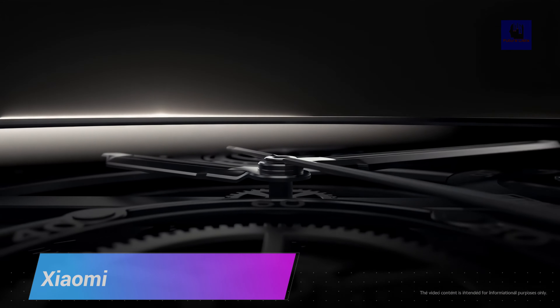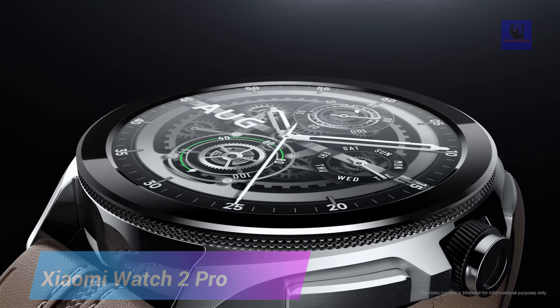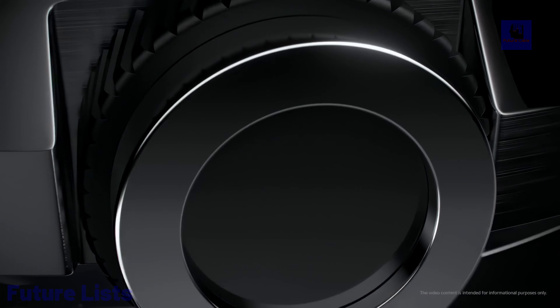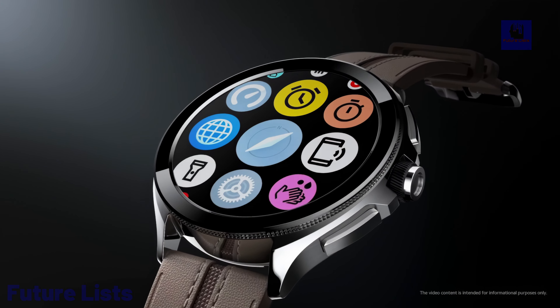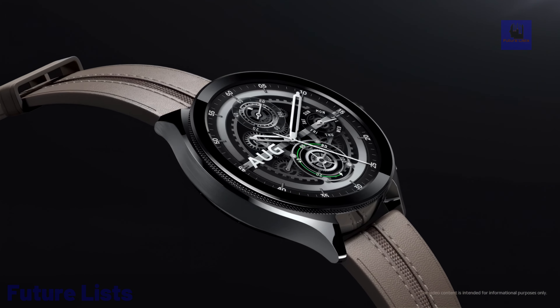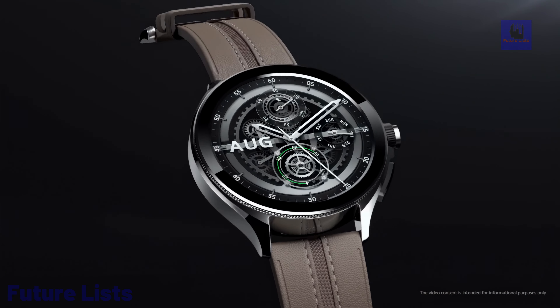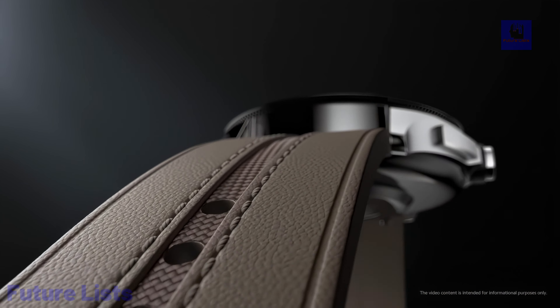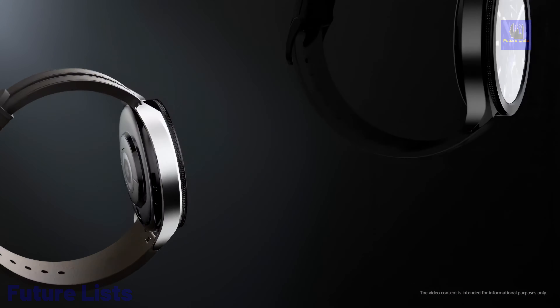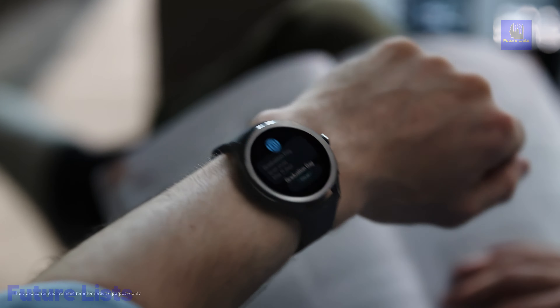The Xiaomi Watch 2 Pro smartwatch is a state-of-the-art wearable that epitomizes the future of smartwatches. This advanced timepiece boasts a sleek and modern design, featuring a high-resolution AMOLED display for clear visuals and intuitive touch controls. Equipped with a wide array of sensors, it offers comprehensive health and fitness tracking, including heart rate monitoring, sleep analysis, and workout tracking.